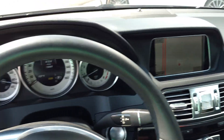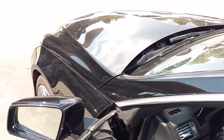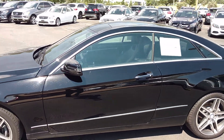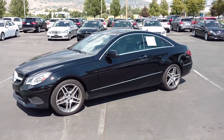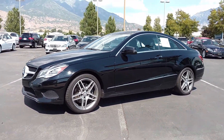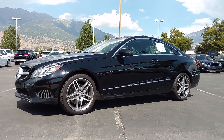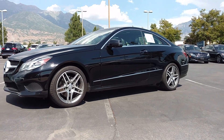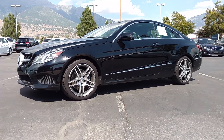801-222-4400 is our direct number here at the dealership. Exit 273 in Linden. We are getting ready for our new dealership in Draper — the Mercedes-Benz of Draper — later this year. 2014 Mercedes-Benz E-Coupe, thank you.